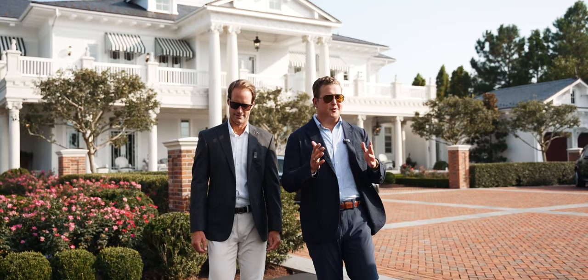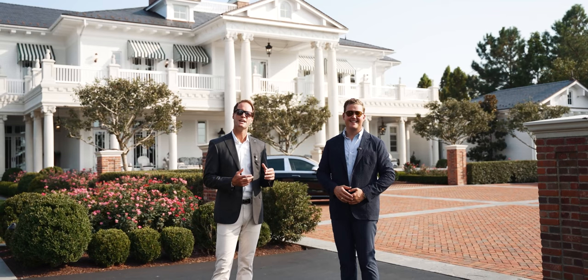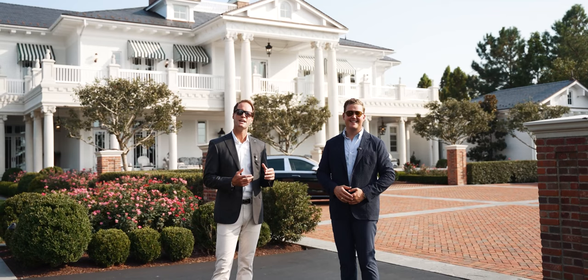There are only so many words that can describe a home like this. One truly must experience the grandeur and the vastness of an estate like this, and I know Brad knows that firsthand. I am at your beckoning wish. If you want to see this magnificent property, give us a call today. We'll see you next time. Bye-bye.